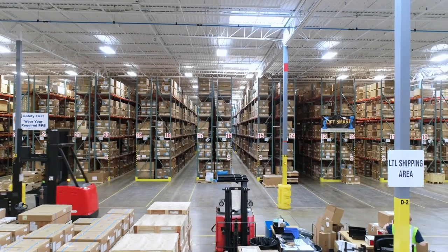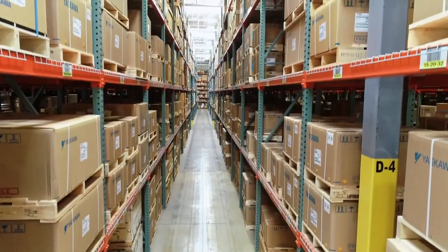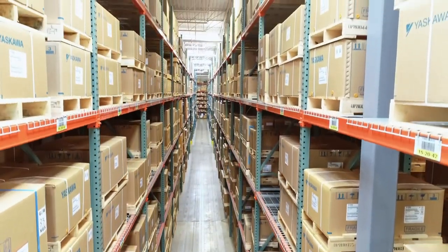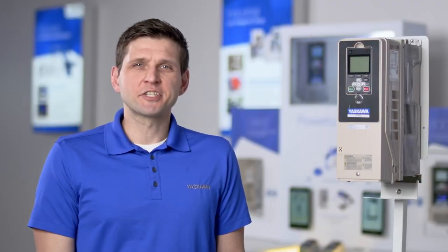We house over 100 million dollars worth of drives and motion products — that means we have what you need when you need it. Our goal is to make the complicated simple. Now I'll turn it over to Steve Kahler to describe how we achieve that with the FP605.